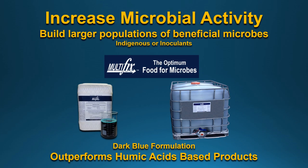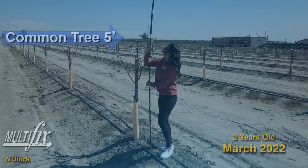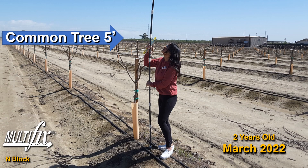There's the Multifix increase in microbial activity, building a larger population of beneficial microbes — outperforming humic acid-based products. The common tree in the treated block was five feet tall.